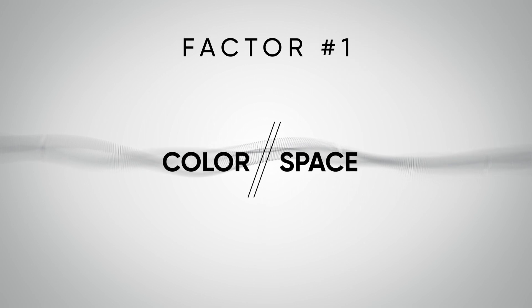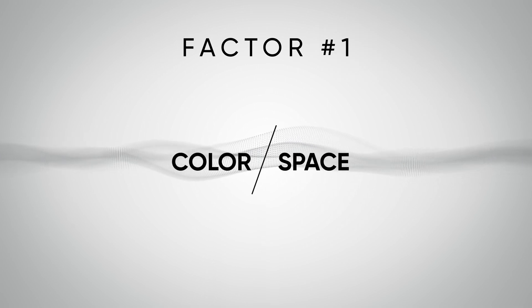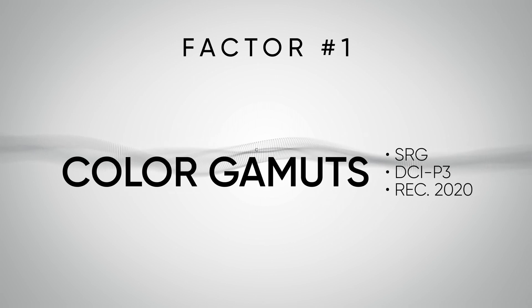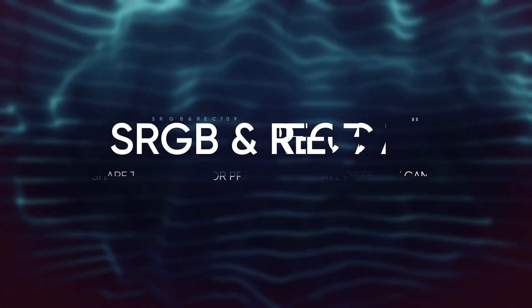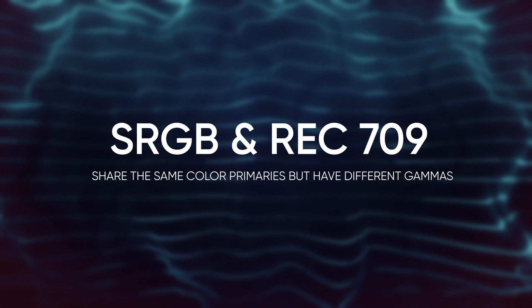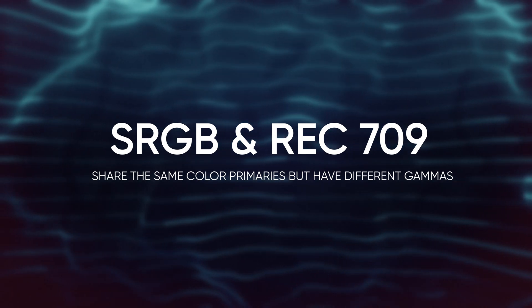The first important ingredient is going to be color space, also known as color gamut. There are going to be three color gamuts that you're primarily going to need to concern yourself with: sRGB, DCI-P3, and REC 2020. You may notice I didn't say REC 709, despite the fact that we use REC 709 for standard dynamic range. That is because sRGB and REC 709 are actually the same color space — they just have different gammas or brightness levels, but they share the same color primaries.